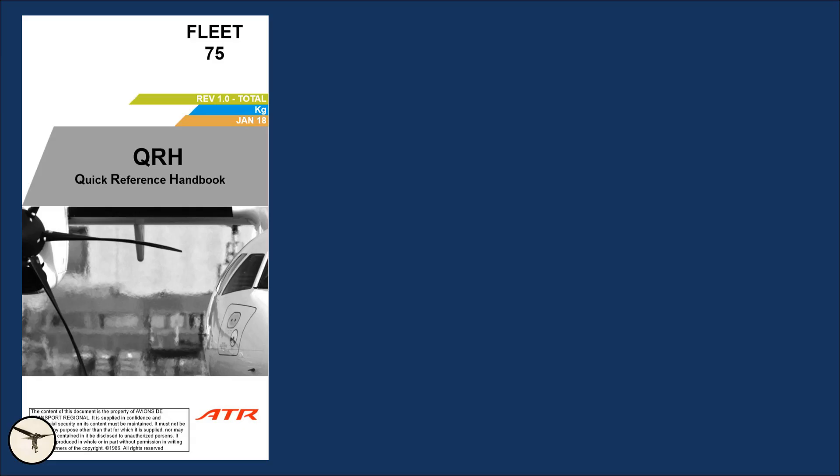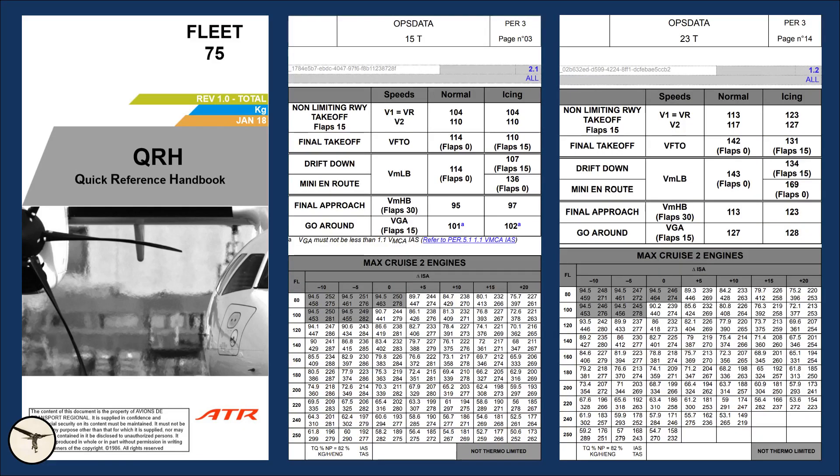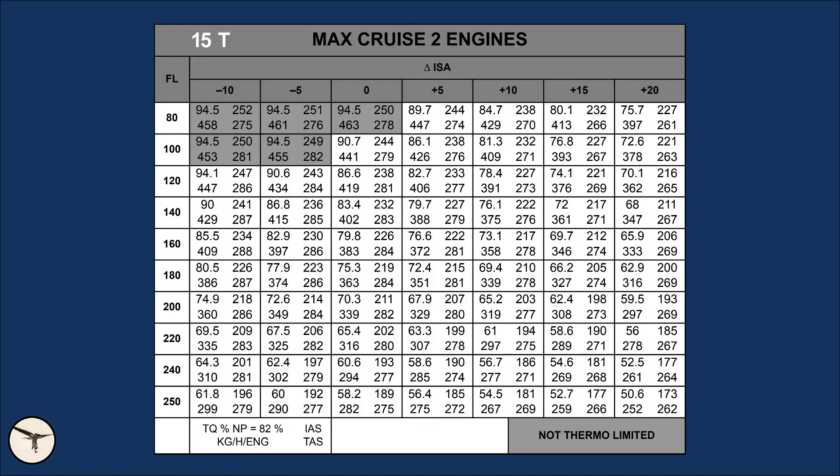Cruise performance is calculated in max cruise at the center of gravity at 25% MAC. The numbers in the quick reference handbook, QRH, are very accurate, as long as the aircraft is clean and the engines are not too old. To compare the data for a low weight with a high weight, I will select flight level 180, or 18,000 feet, and standard atmospheric conditions, which means the air temperature is minus 21 degrees Celsius.